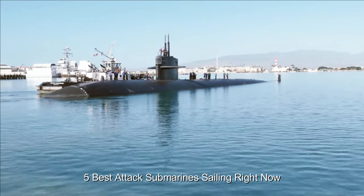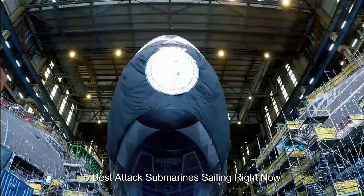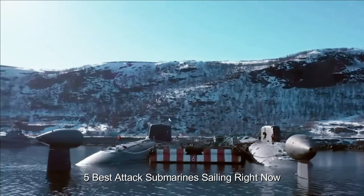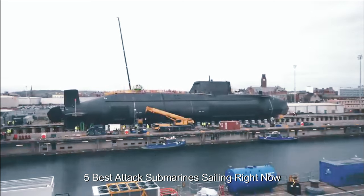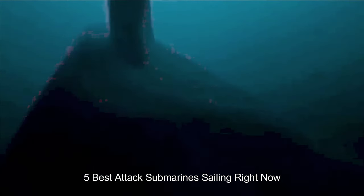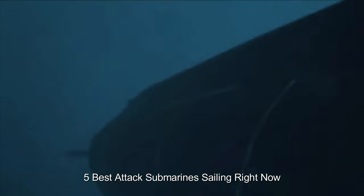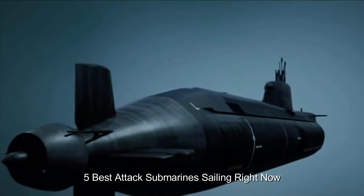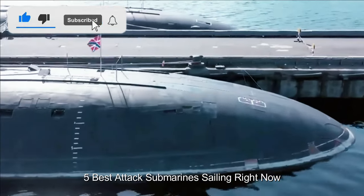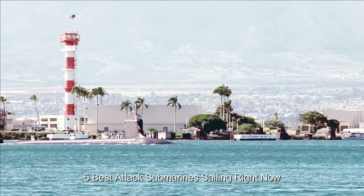The Virginia Class offered several innovations that significantly enhanced its warfighting capabilities, including an emphasis on littoral operations. The subs feature a fly-by-wire ship control system, which improved shallow water ship handling. The submarine's torpedo rooms can also be reconfigured to house a small unit of special operations forces such as Navy SEALs and their equipment, and the class features a large lock-in/lock-out chamber for divers. Eight of the Block V boats now being built will be equipped with the Virginia Payload Module (VPM), a mid-body section adding four additional Virginia payload tubes, increasing the number of Tomahawk missiles carried to replace missile strike capabilities that would be lost when the Ohio class submarines are retired.